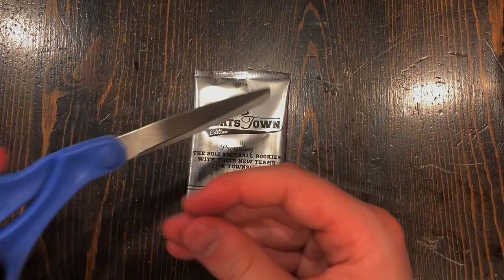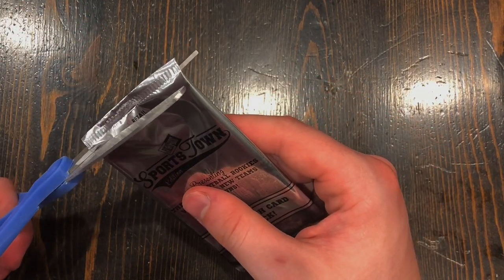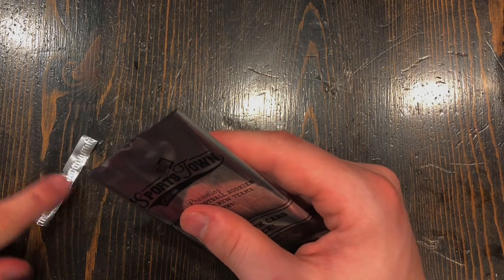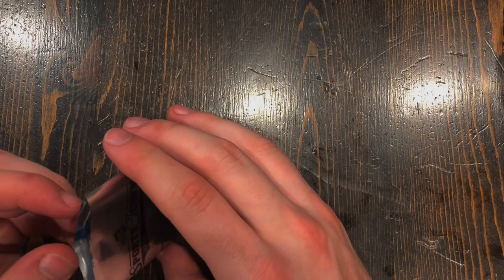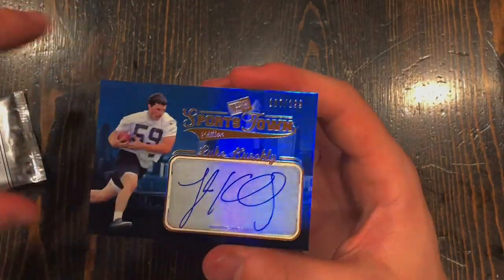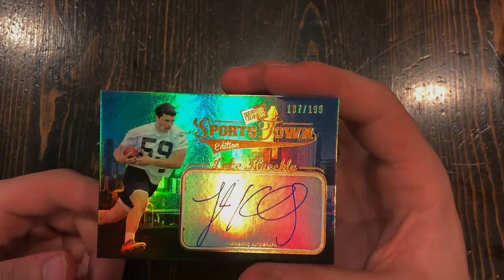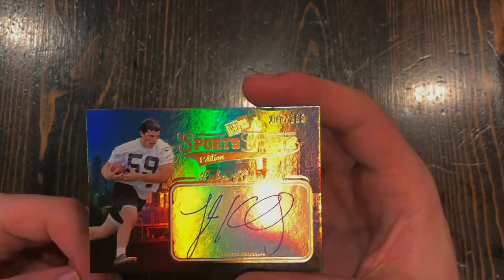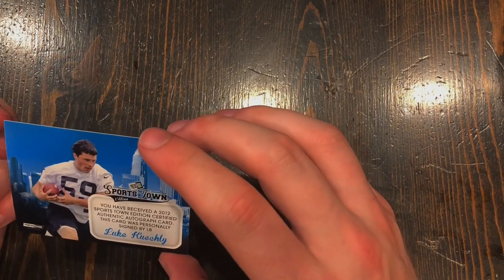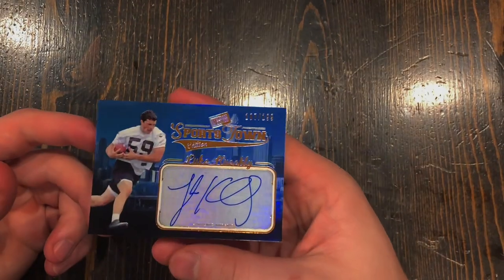I'm back. I brought some scissors with me. I just want to be really careful opening this pack. Luke Kuechly — that is actually a really good pull. He's been a great player for so many years. Rookie autograph. That is just amazing — signed by Luke Kuechly. That is a great pull right there.